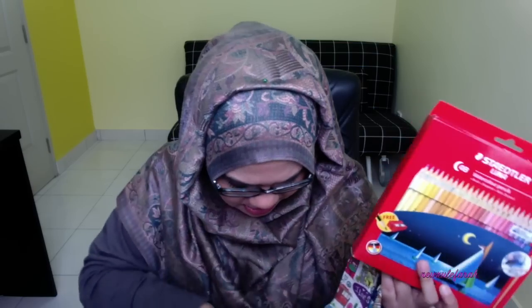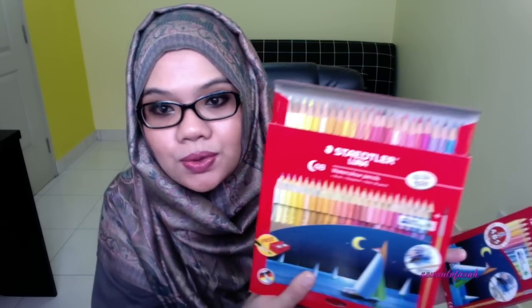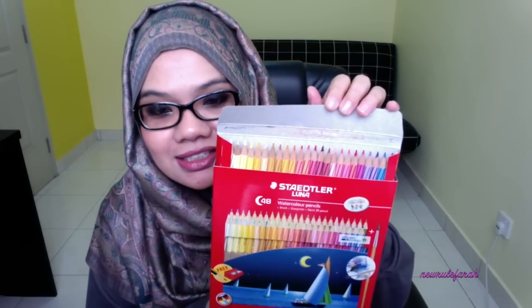I have another version of this — a more compact 12-piece watercolor pencil set. It's not bad, but I've noticed some of the pencils have an issue, especially in my version. There's this white part on one of them — I think it's a defect. Anyway, this new set has 48 colors. Look at how pretty it is! I can use it for my coloring books as well as adding a little color to my planner.